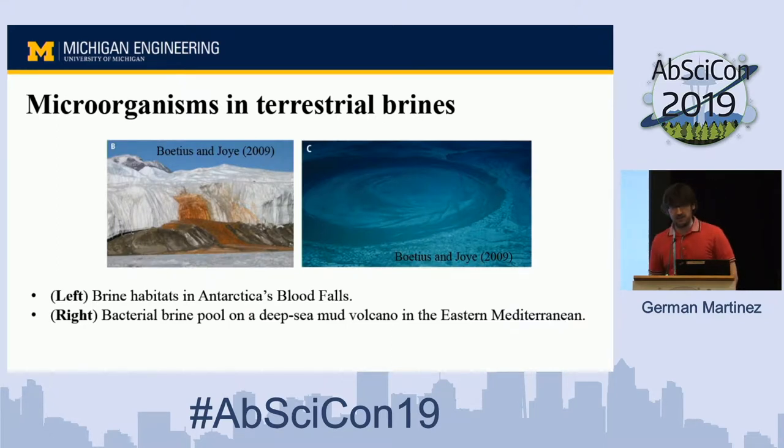So why are brines that important? Pretty much life requires three main ingredients to evolve: water, a source of energy, and nutrients and raw materials. We know that on Earth, a diverse array of microorganisms thrives in brines — for instance, brine habitats found in Antarctica's Blood Falls, and bacterial brine pools found on a deep sea mud volcano in the Eastern Mediterranean. So could brines form on Mars and in the icy moons? And if brines form, could microorganisms thrive in such brines? That's the topic of my talk today.